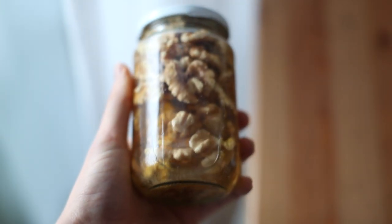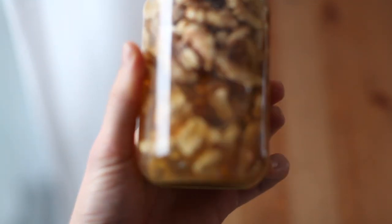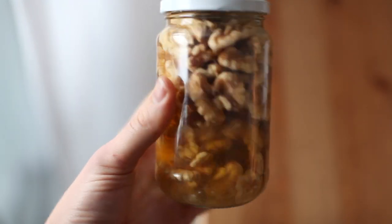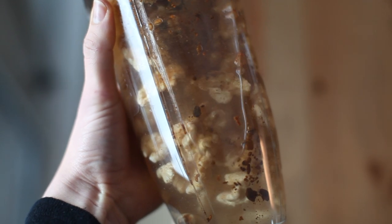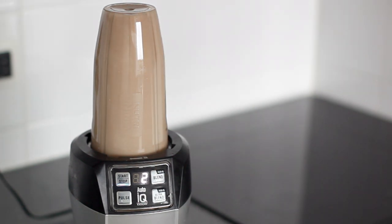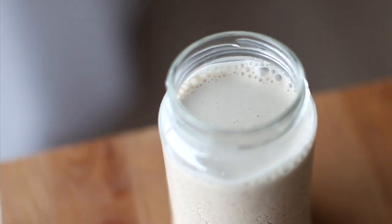So after you have soaked your walnuts overnight, you're just going to rinse away the water and add all the ingredients in a blender together. I usually blend for a total of two minutes to make sure everything is nice and smooth, but it literally is that simple — just blend and enjoy.